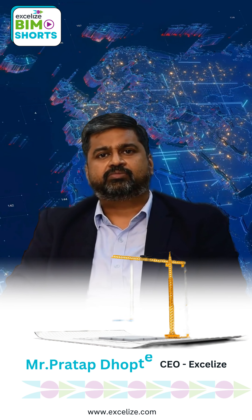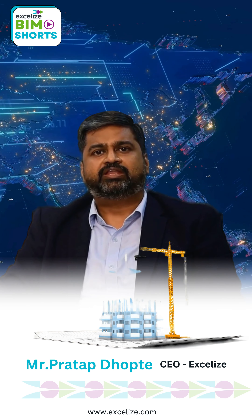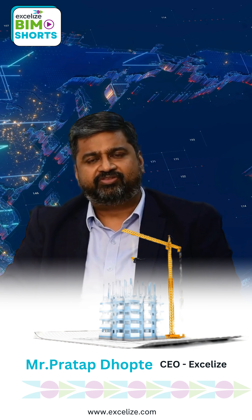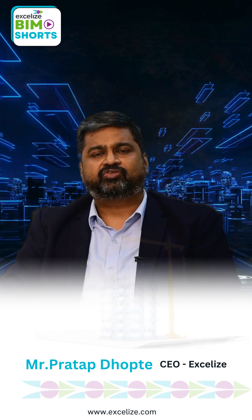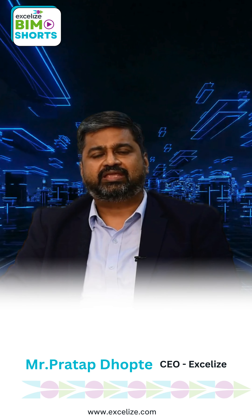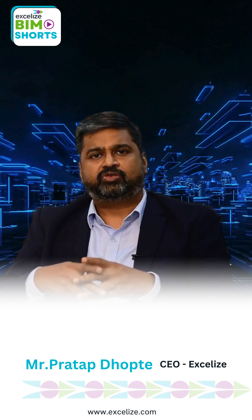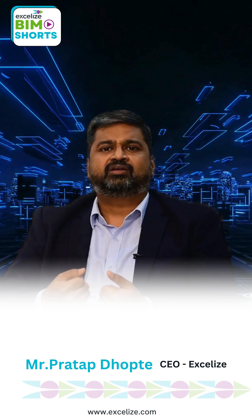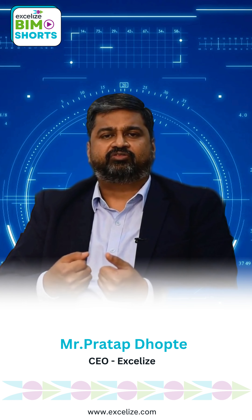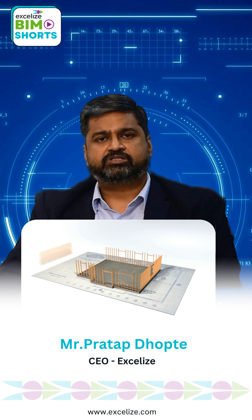For Excelize, the leveraging of BIM has been all about enabling our customers to achieve the benefits of technology. We have always been about innovative solutions for clients so that they can grow — so that they can realize these technology benefits for their explosive growth, for realizing their ambitions.